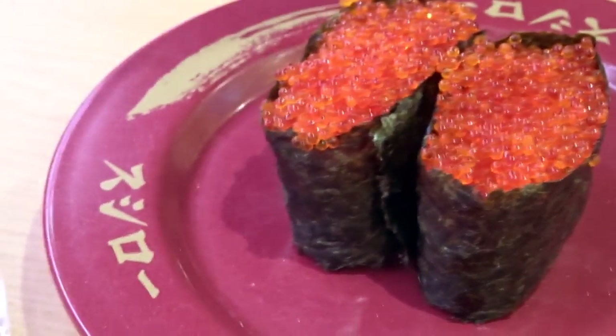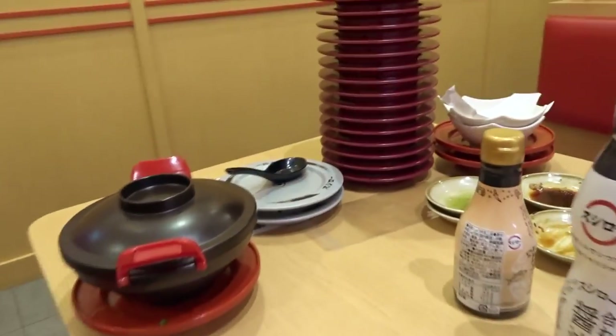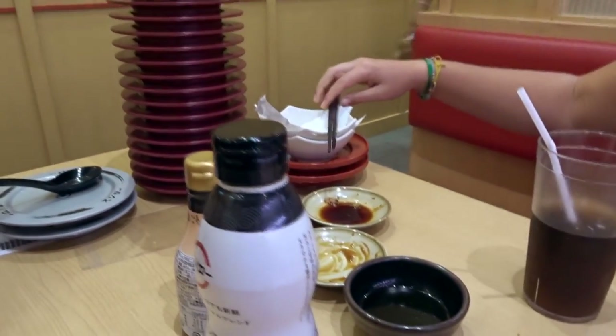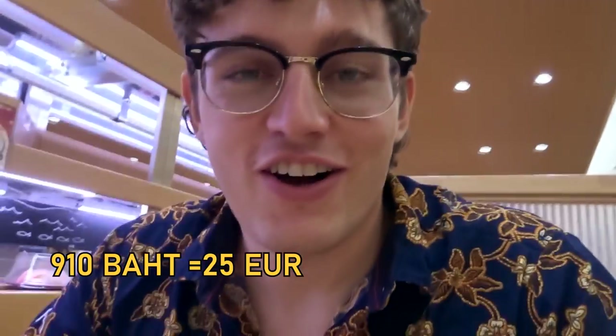You end up spending just as much as you would at a buffet, so for us it was worth it. We're finishing up at Sushiro. We ate a tremendous amount — about 20 red plates, 2 silvers, a ramen. Our grand total was 910 baht, which translates to 25 euro — 12 euro each — and we ate the nicest, most tremendous amount of food. We also got free refills on drinks, so we just got one. Smart like that. 25 euro for all that — it's amazing.